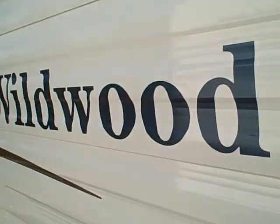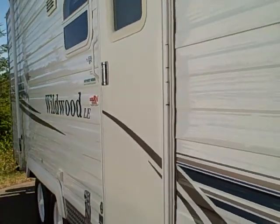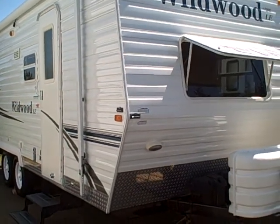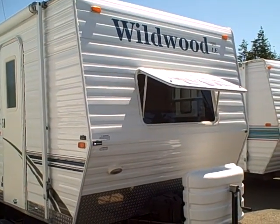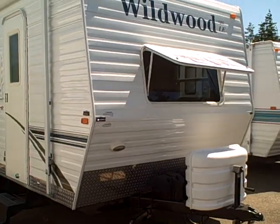2006 Wildwood LE, right here at Gibbs RV in Coos Bay. Call us at 1-800-824-4388 or see us on the web at www.gibbsrv.com. We take trades, we finance, and we can even help with delivery wherever you might live, so give us a call. Gibbs RV, Coos Bay.